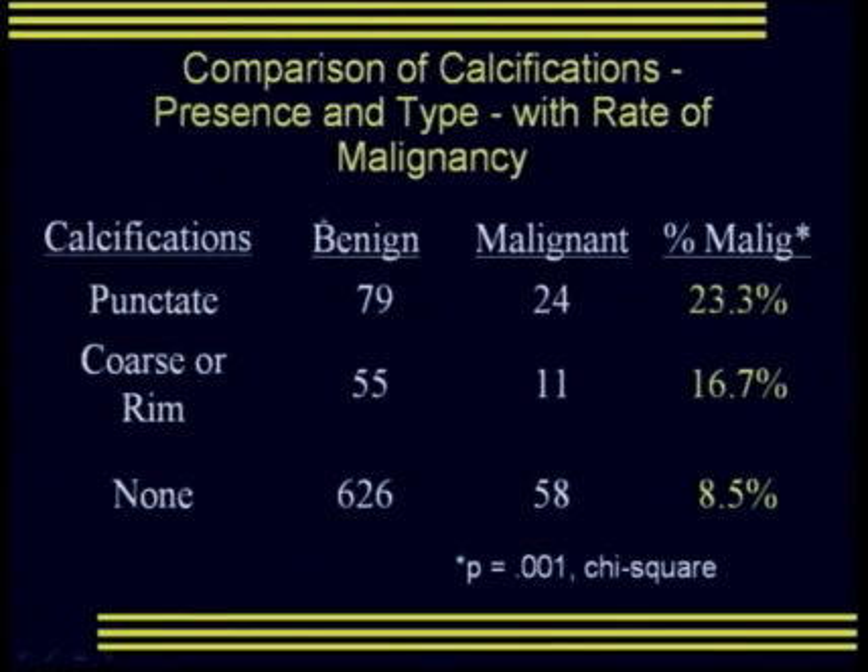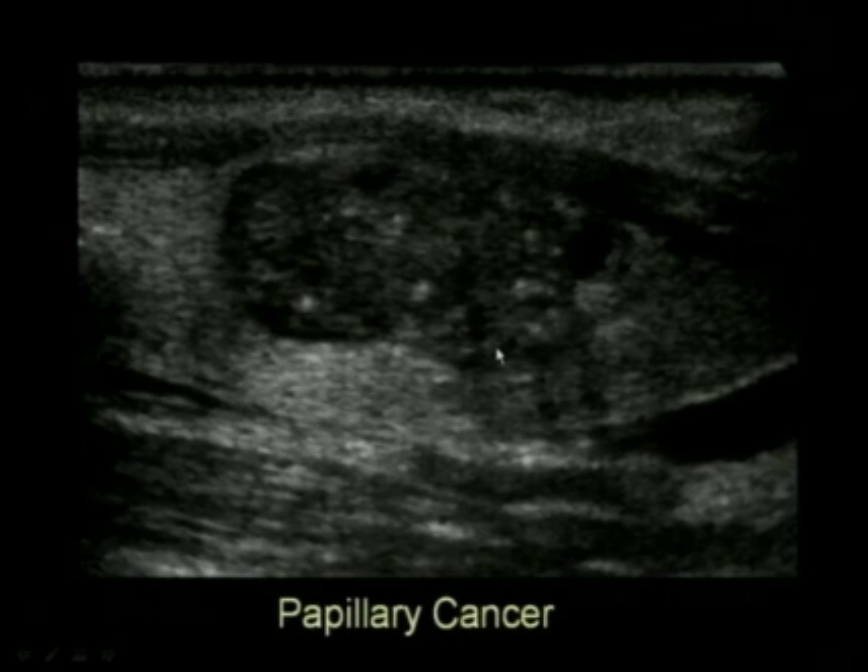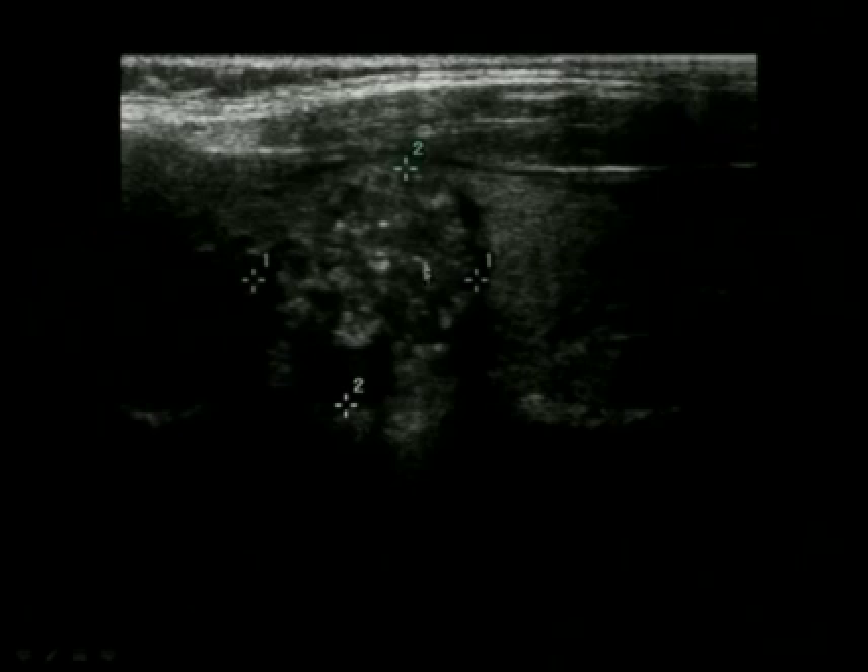Regarding calcifications, we separated them into punctate versus coarse or rim calcifications, and nodules with no calcifications. This was a statistically significant relationship: punctate calcifications had the highest risk of malignancy, coarse or rim calcifications had a higher-than-baseline risk, and nodules with no calcification had the lowest risk. Here's a typical hypoechoic nodule with punctate calcifications — a papillary thyroid cancer — and another nodule with multiple punctate lesions and some coarse calcifications, also a papillary cancer.